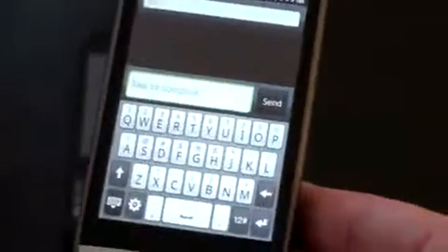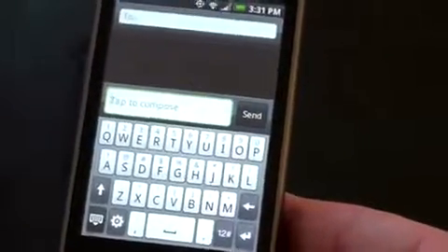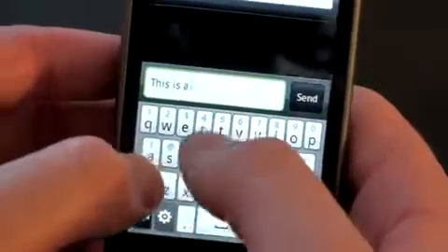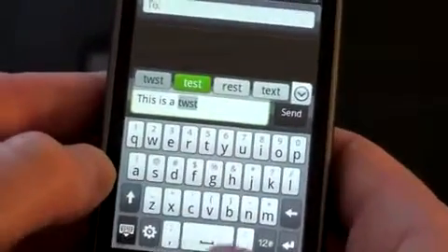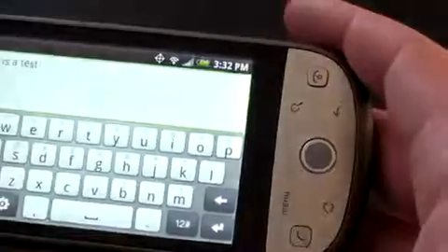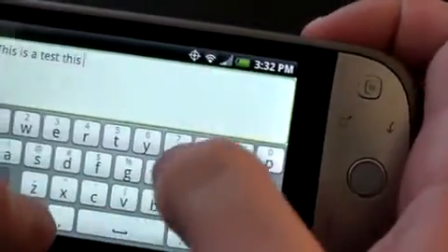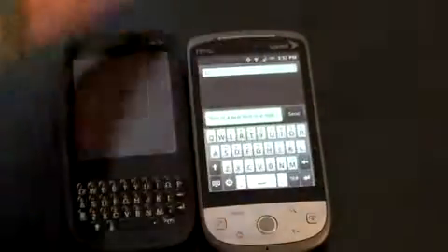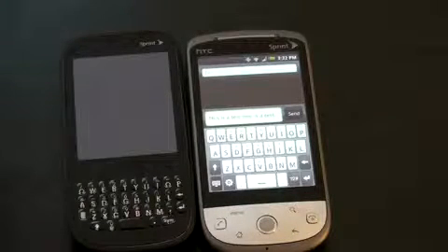Let's take a look at the keyboard on the Hero. We've got a text application open and you see an on-screen keyboard with haptic feedback — when you touch it you get a little vibration. This does have auto-correct. I'll type the same thing: 'this is a test.' I spelled it wrong, but it tells me the correction; if I hit space, it automatically auto-corrects. You also have a landscape keyboard for a bigger typing experience, and it corrected my mistake again. The auto-correct on the Hero is probably second to none.